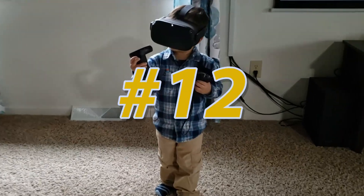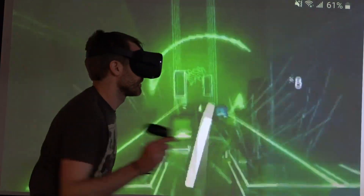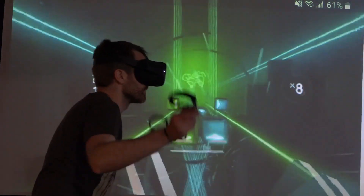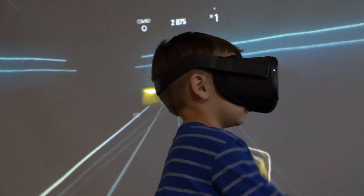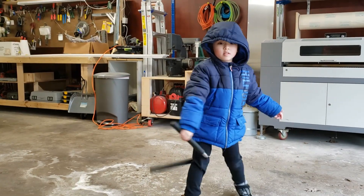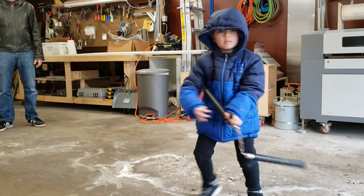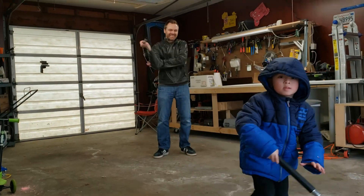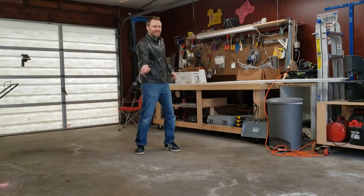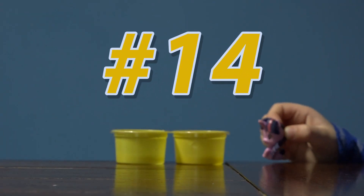Number 12: Play video games. Number 13: Do some karate. Number 14: Play with some toys.